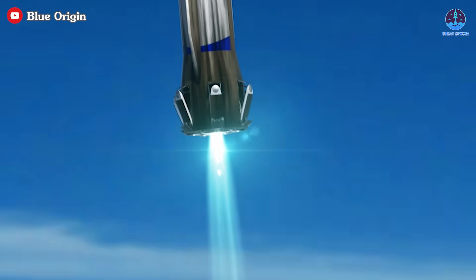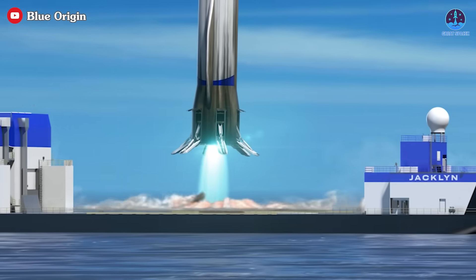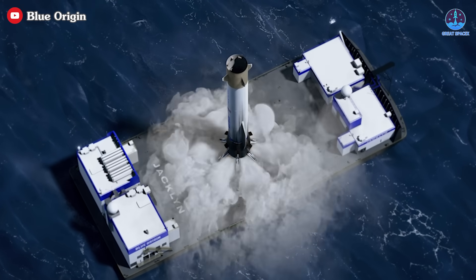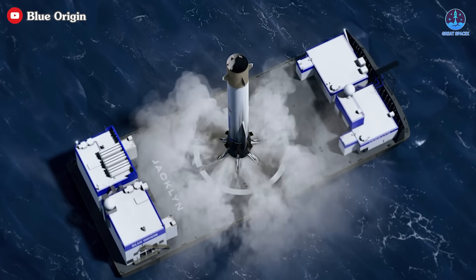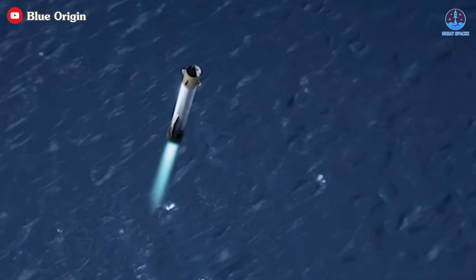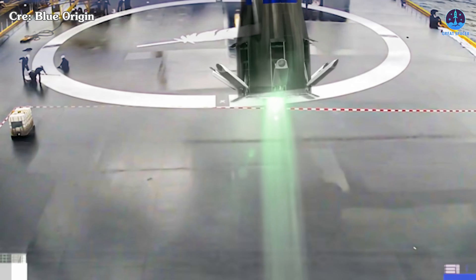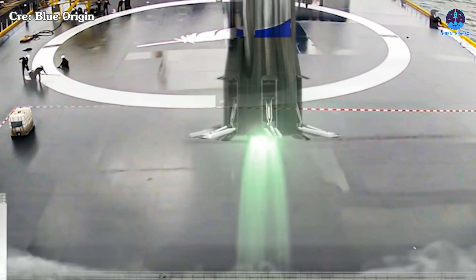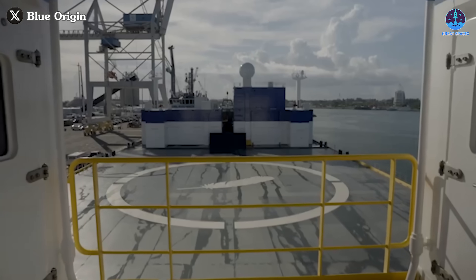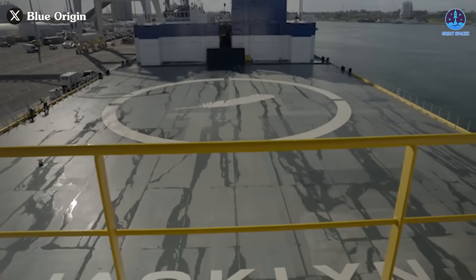These failures highlight the significant risks involved in attempting to land a rocket booster, especially on a first flight. For a vehicle designed to land, maintaining precise navigation and deceleration is essential to ensure a safe touchdown. In this case, Blue Origin is fortunate that the booster landed in the ocean rather than on a drone ship. If the navigation system had functioned properly and directed the booster on its intended path, a collision with the drone ship would have likely been catastrophic, potentially destroying the booster and severely damaging the landing system that took so much time and effort to develop.